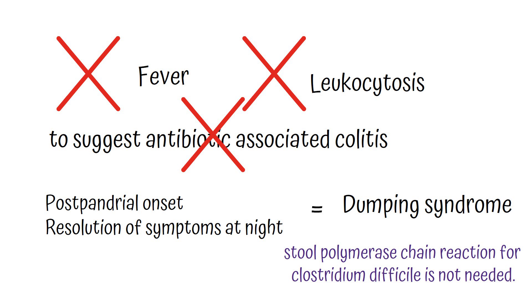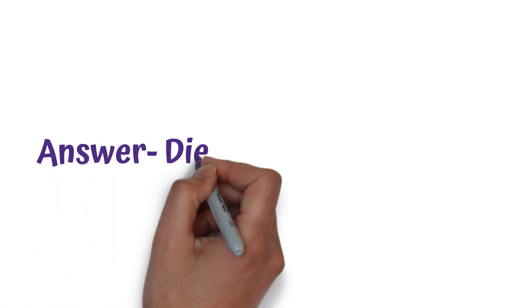Endoscopy does not contribute to the diagnosis of dumping syndrome and is therefore unnecessary. So the answer to this case is option number four, that is dietary modification.